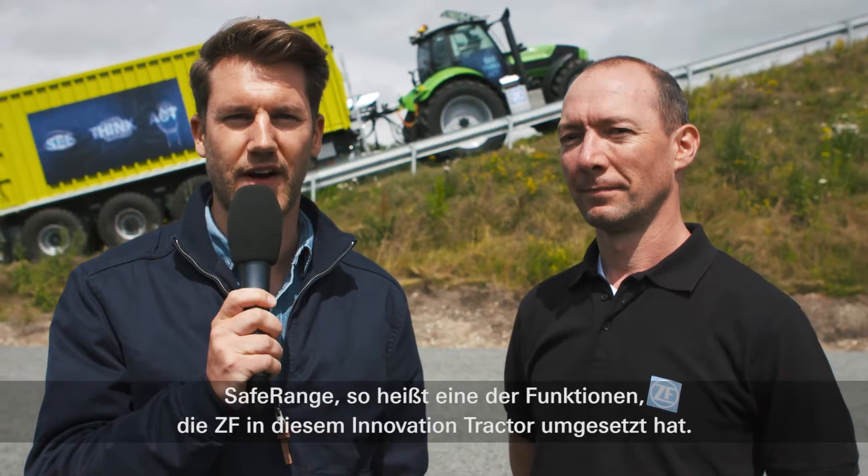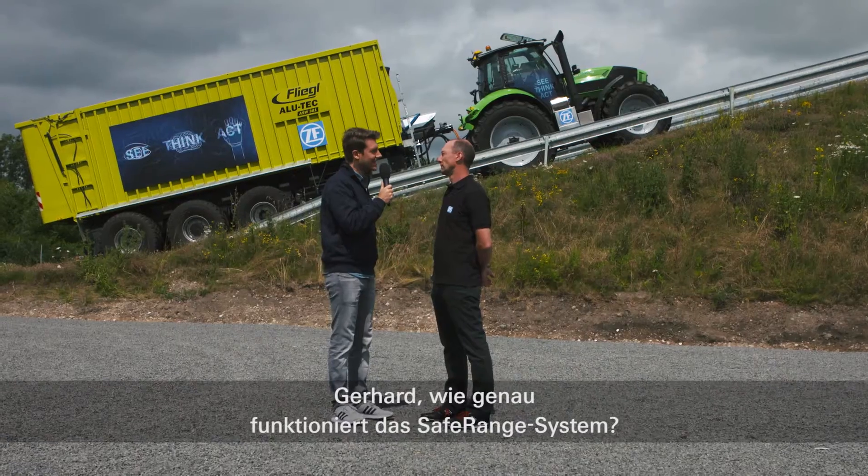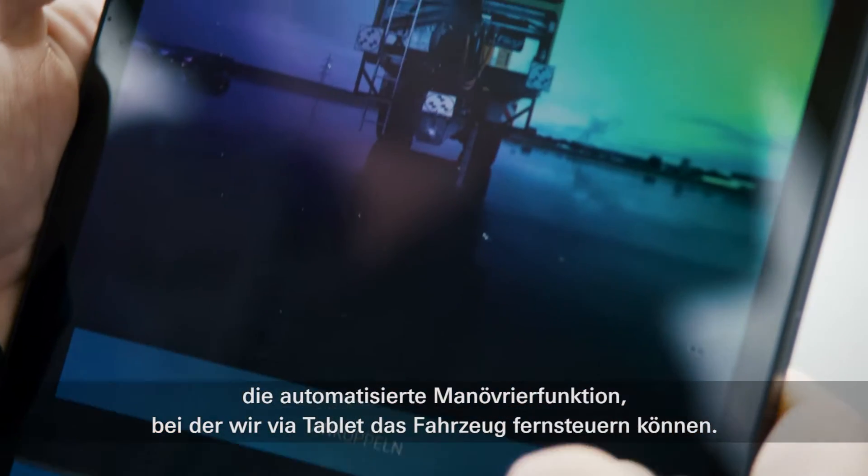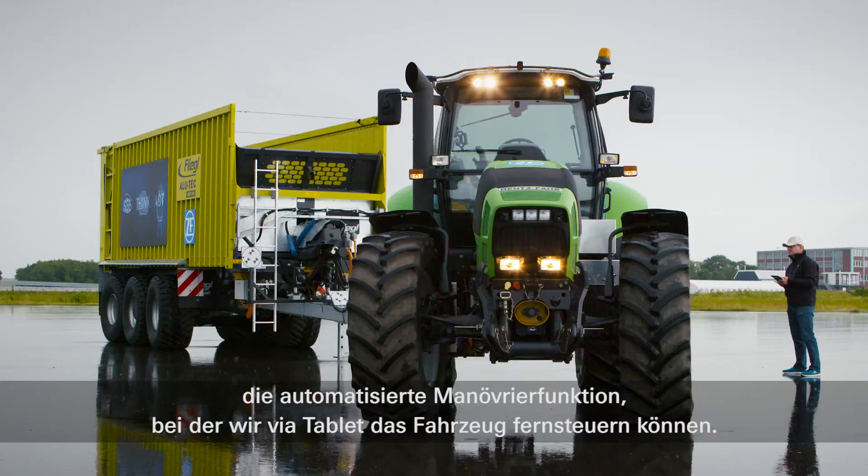Safe-Range is one of the functions implemented in this Innovation Tractor. With me is Gerhard Gumpholzberger, Head of Innovation Management at ZF. Gerhard, how exactly is the Safe-Range system working? It's the same system as we have already had at the Innovation Truck 2014. It's the automatic maneuvering — we have a tablet and then we can remote control the vehicle.